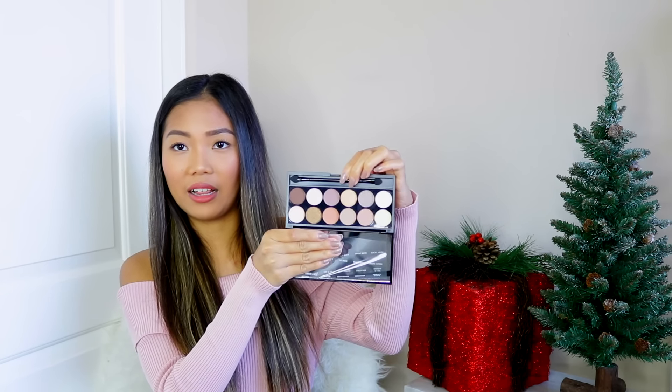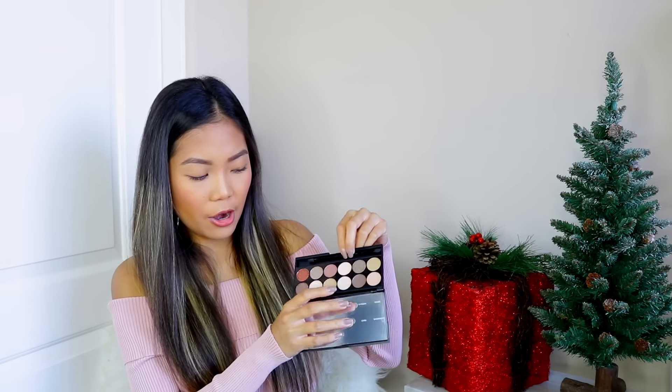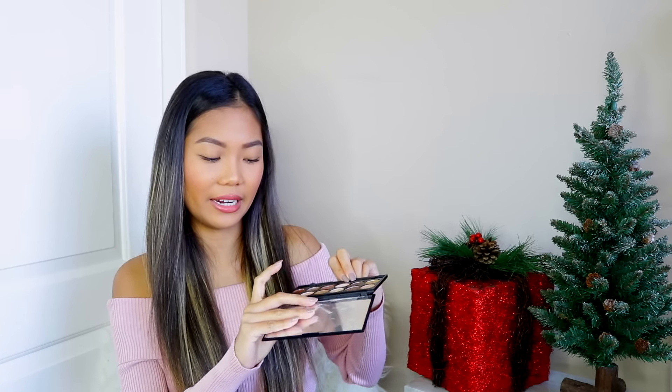Next up, I also picked up two of their iDivine eyeshadow palettes — these are mineral-based. One palette is called A New Day, which has a bunch of blush and copper tones with a lot of warm colors. Warm colors and neutrals are totally up my alley. I also picked up the All Night Long palette, which looks pretty similar to A New Day but has slightly cooler-toned shades — there's gray, purple, and I really love this copper shade. It is so gorgeous and I cannot wait to dive into it.